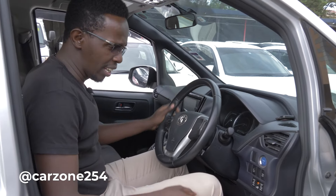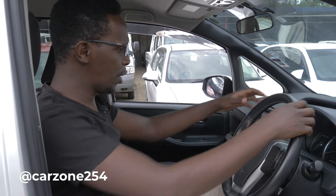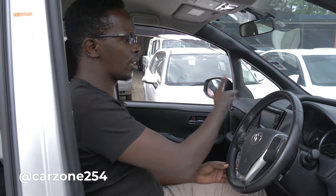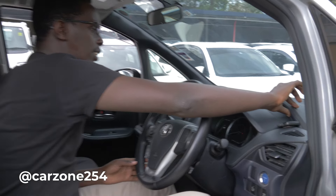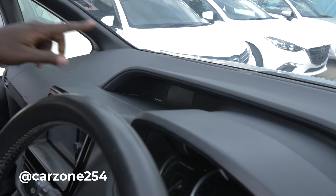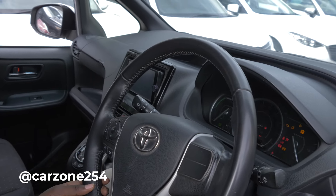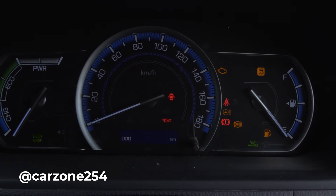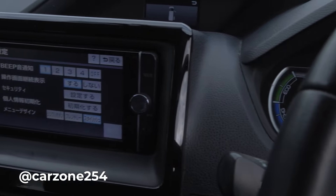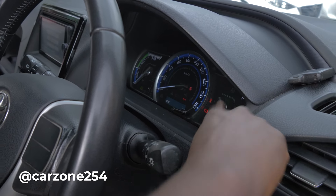Bila kupoteza wakati, tunakuja hapa kwenye driver's seat where the driver hukaa nakalia. The car feels very, very comfortable and there's that comfortable feel. But, like, nilikuwa naexpect, like in 2014, kupata electronic controls hapa kwa kiti, but maybe some other time — right now you have to adjust the seat manually. But that does not take away from this car the comfort and the feel of a more modern feeling in this car.